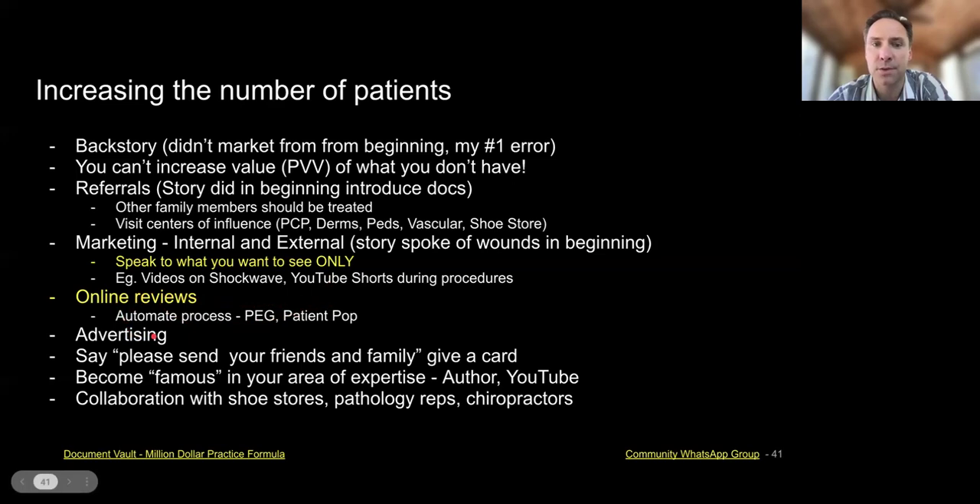Advertising can certainly bring in new patients. Please send your friends and family a card. I'd recommend trying to become famous in your area of expertise. None of us want to be a YouTube star, but we can be famous in our little sphere of influence — like regarding feet in Worcester, Massachusetts, it's nice to be known in that sphere. Ways to become famous: write a book, put it out there, do YouTube videos on different topics related to feet.